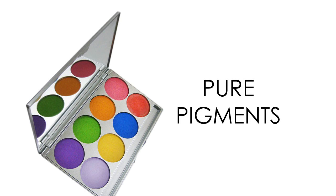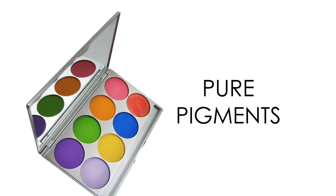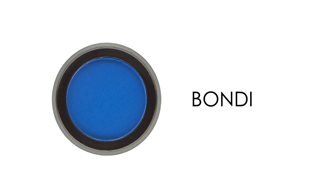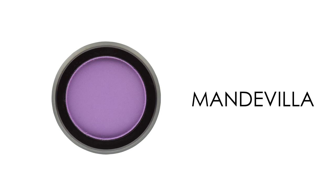Pure Pigments are another extension of Expression shadows. These pure mineral pigments are infused with vitamins A, C, and E and are extremely rich in color. They can also be used as hair chalk.